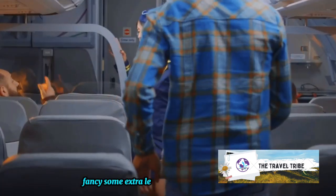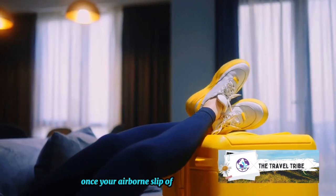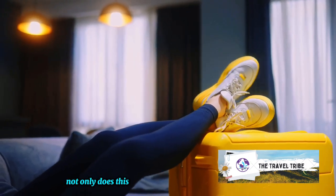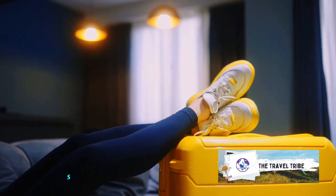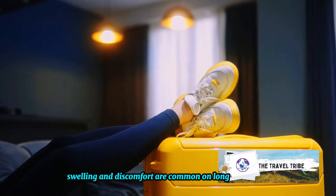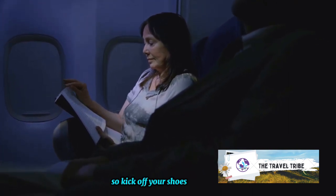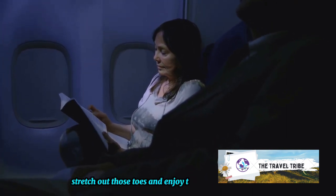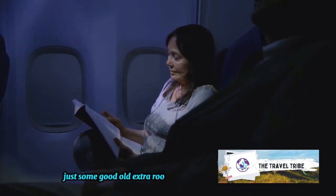Fancy some extra legroom? Here's a tip straight from the Travel Tribe's secret vault. Once you're airborne, slip off those shoes. Not only does this make you feel more at home, it also aids in circulation. Swelling and discomfort are common on long flights and this simple trick can help alleviate that. So kick off your shoes, stretch out those toes, and enjoy the journey. No more shoe bites or cramps, just some good old extra room for your dancing feet.